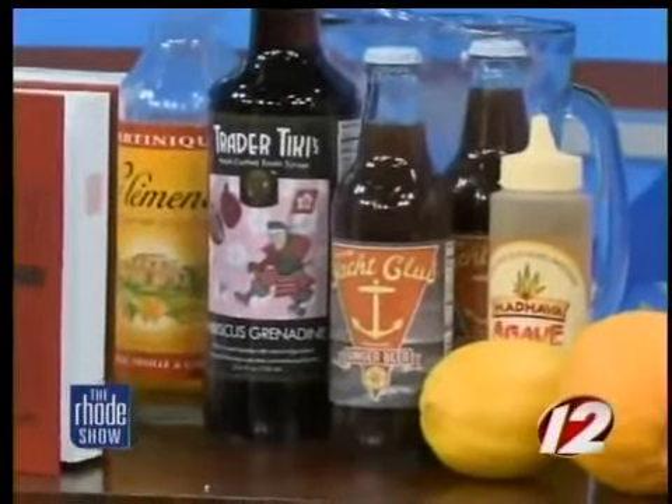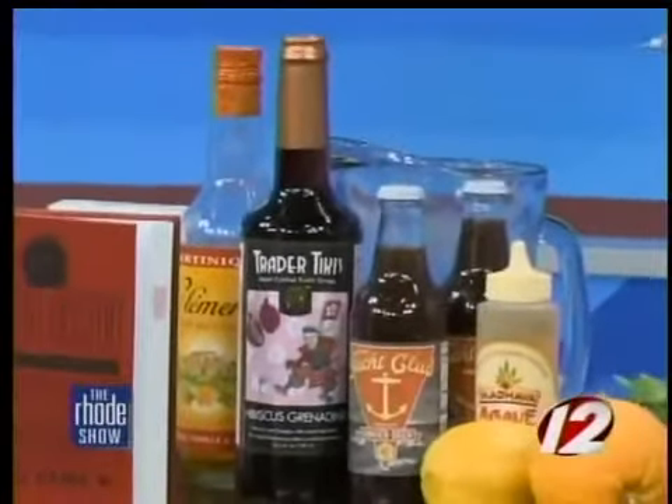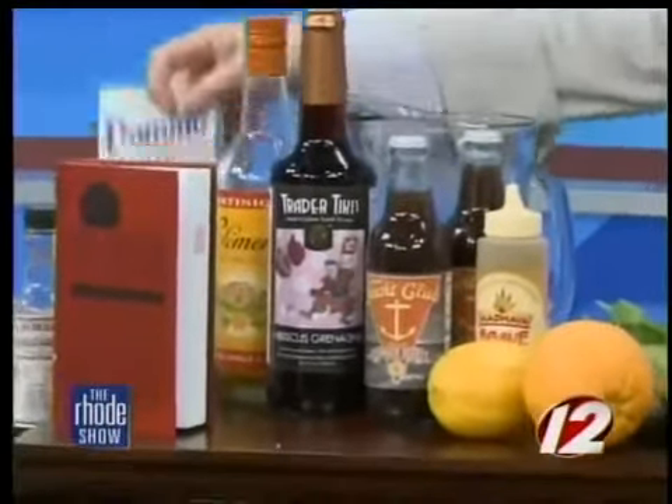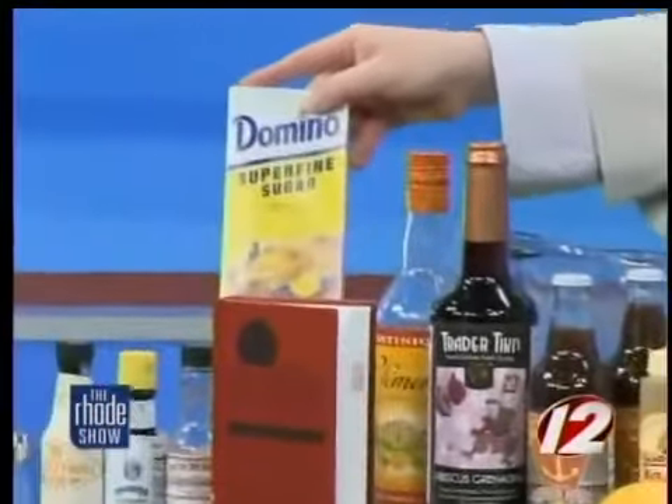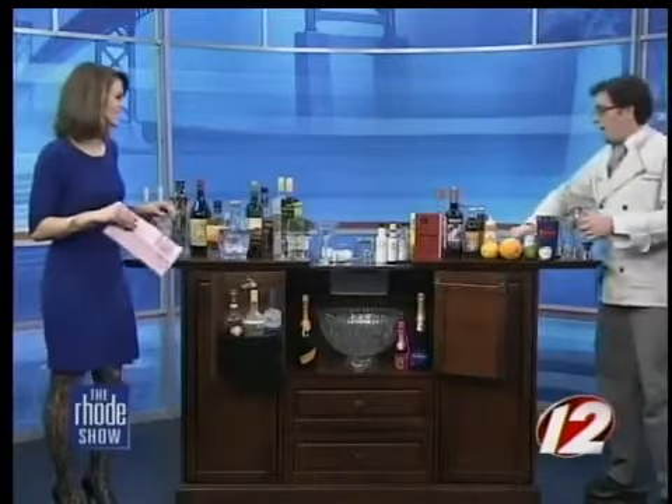Ginger beer for your dark and stormies. Some syrups - these are great quality syrups. You can also make your own simple syrup using just Domino superfine sugar with water, and that's what's going to sweeten your cocktail, as opposed to the premixed margarita mixes or anything like that. Sometimes those aren't as good.